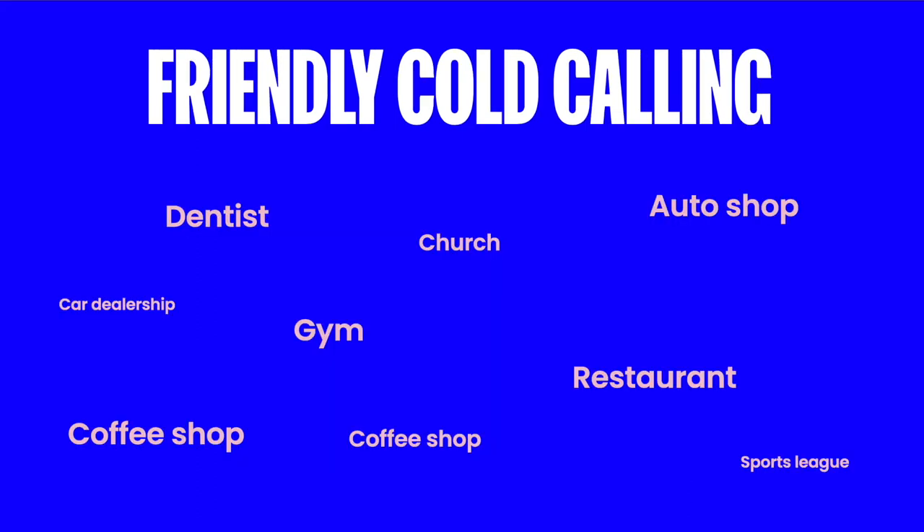The next thing I would do is basically the friendly version of cold calling. If you're a little introverted and don't want to call up random businesses, instead make a list of all the businesses you visit within a year's time — the dentist, the gym, the bakery, your church, the car dealership. Over the next two to three weeks, make it a point to go into those businesses and mention what you do — being careful about which ones you decide to visit since some will cost you more money than others.